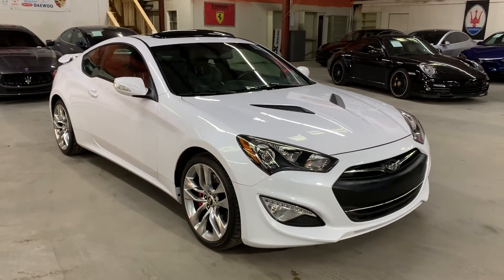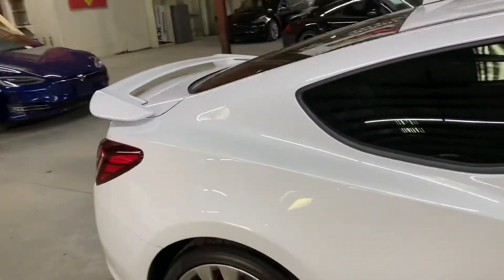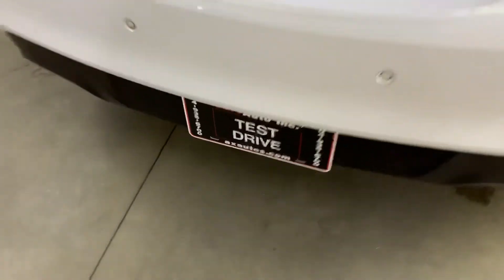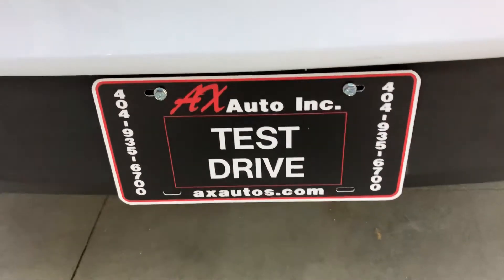This vehicle does come with a clean title. So you are more than welcome to come and check it out yourself, take it on a test drive, and see if you like how it drives. If you would like to know more information, you can go to AXLs.com or give us a call at 404-935-6700.